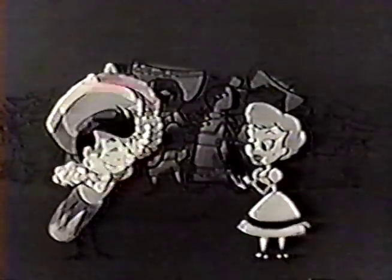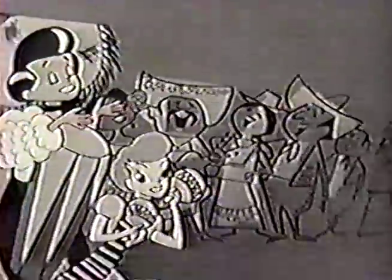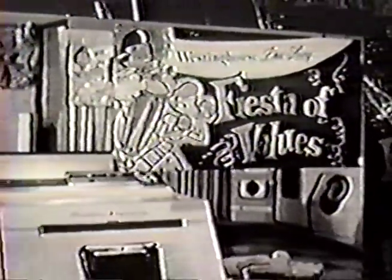We're having a gallop fiesta! It's a nerdy and loopy fiesta, where the Westinghouse prices are the best. Oh, pie and panache is out. Olé, come today! Get your two-cycle laundromat today. And remember, you can be sure if it's Westinghouse.